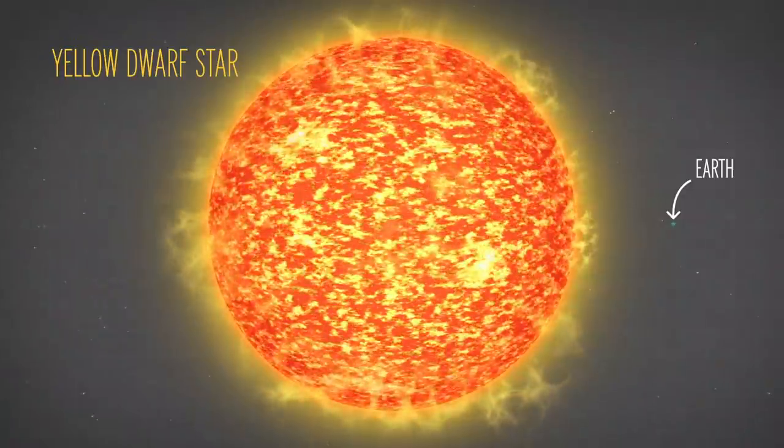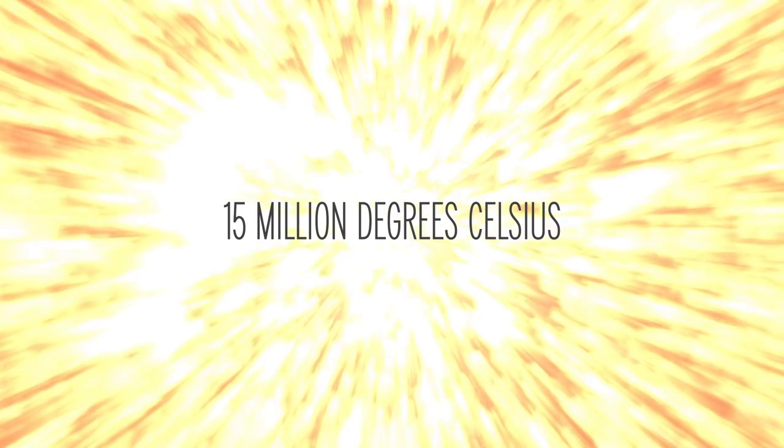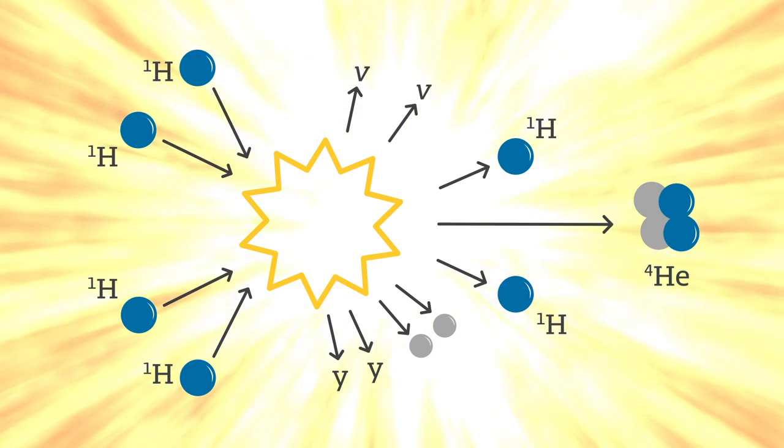Our sun is a yellow dwarf star, so large that the volume of 1.3 million Earths could fit inside of it. If we travel deep inside our sun, the temperature is 15 million degrees Celsius, which is hot and dense enough to fuse hydrogen atoms into helium — a process called nuclear fusion that gives off massive amounts of energy.